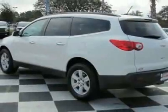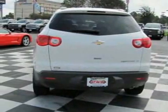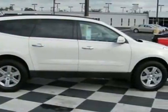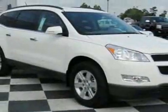This vehicle gets 17 miles per gallon in the city and 24 on the highway. This Traverse boasts a 3.6-liter engine and has a 6-speed automatic transmission. This vehicle comes equipped with power steering, CD player, tinted windows and fog lights.